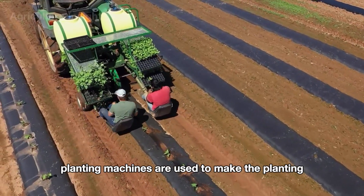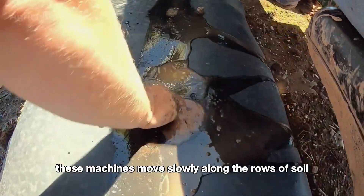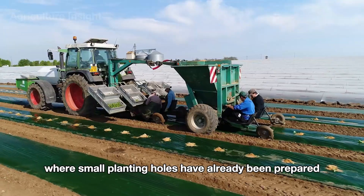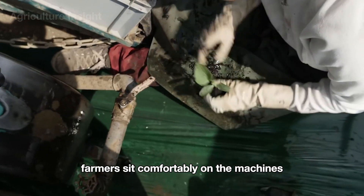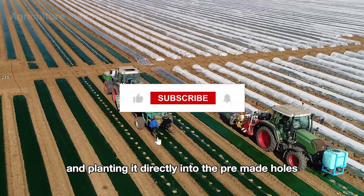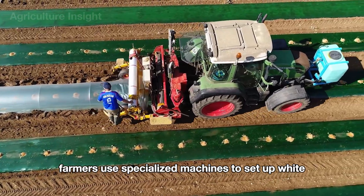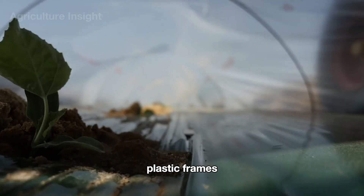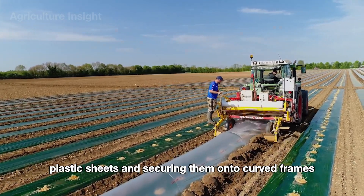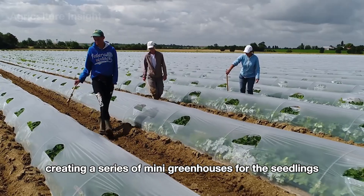Semi-automatic planting machines are used to make the planting process as efficient as possible. These machines move slowly along the rows of plastic mulch, where small planting holes have already been prepared. Farmers sit comfortably on the machines, carefully taking each seedling and planting it directly into the pre-made holes with precision. Afterward, specialized machines set up white plastic frames, stretching sheets over curved frames to create a series of mini greenhouses that protect the young cantaloupe plants.